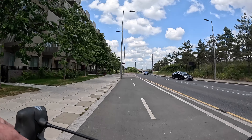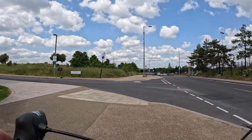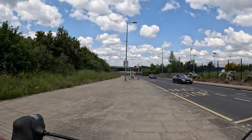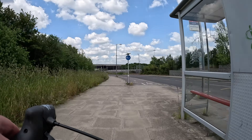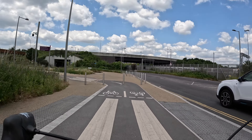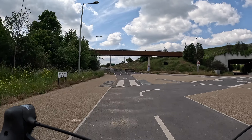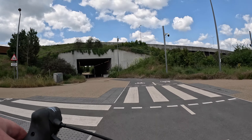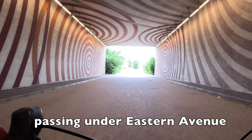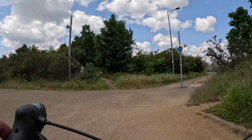After a short section of shared space at the junction we go onto another protected lane down Temple Mills Lane. This is a decent wide track, although it gives up at side roads and also at bus stops. Given the low level of both pedestrian and car traffic around here this isn't the end of the world, although it would be great to see it fixed. The plan is that this area won't stay dead like this forever as people move into the new developments around the Olympic Park, and if it does get more busy those things will start to become problems.